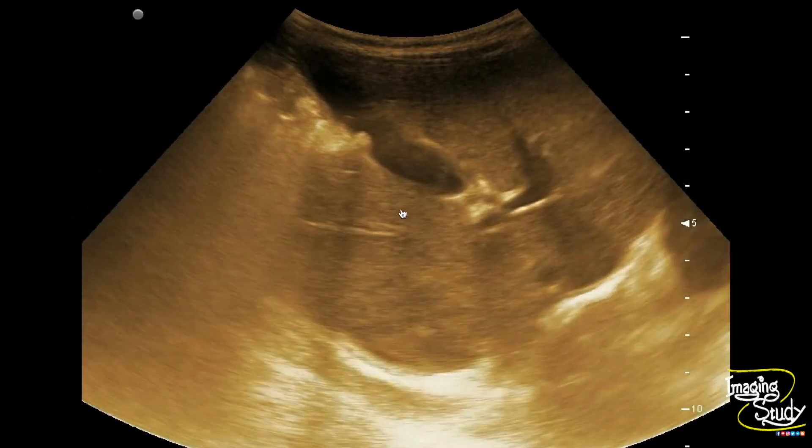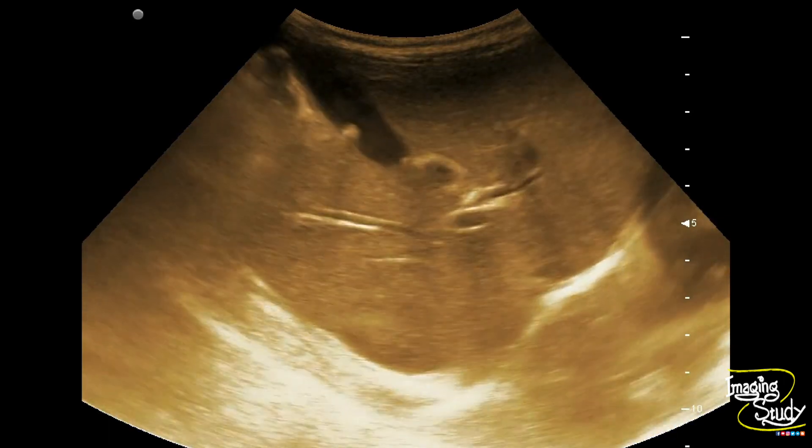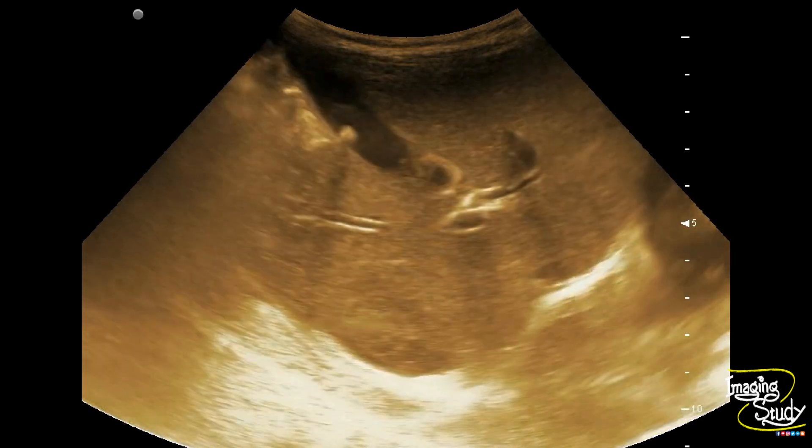Here you can see the longitudinal section of the gallbladder. You can see a tiny hyperechoic structure casting posterior acoustic shadow within the gallbladder lumen at the level of the gallbladder body.